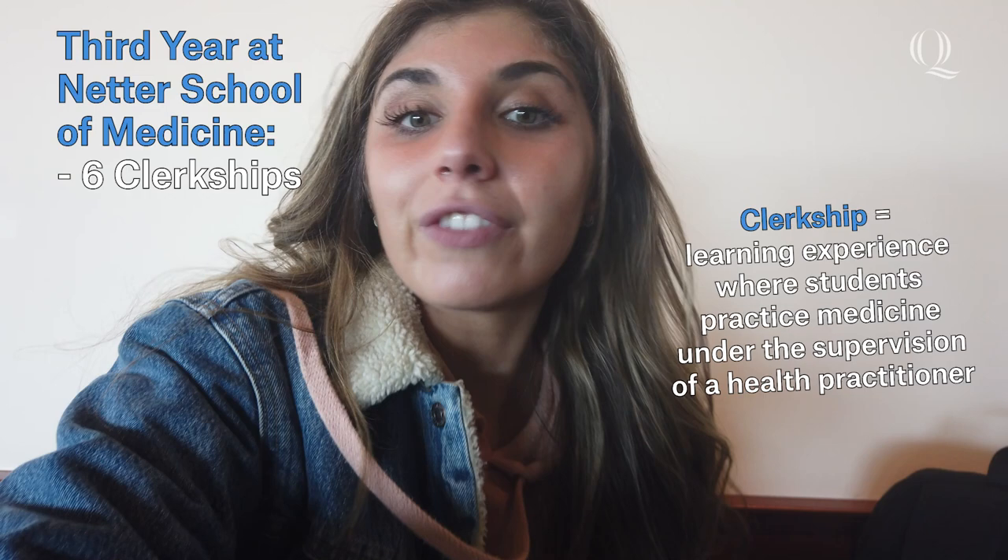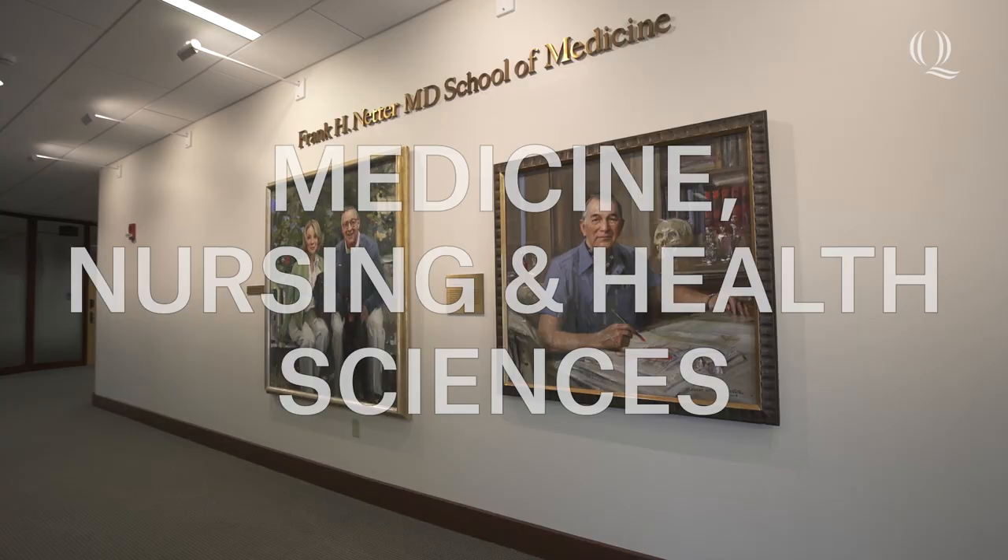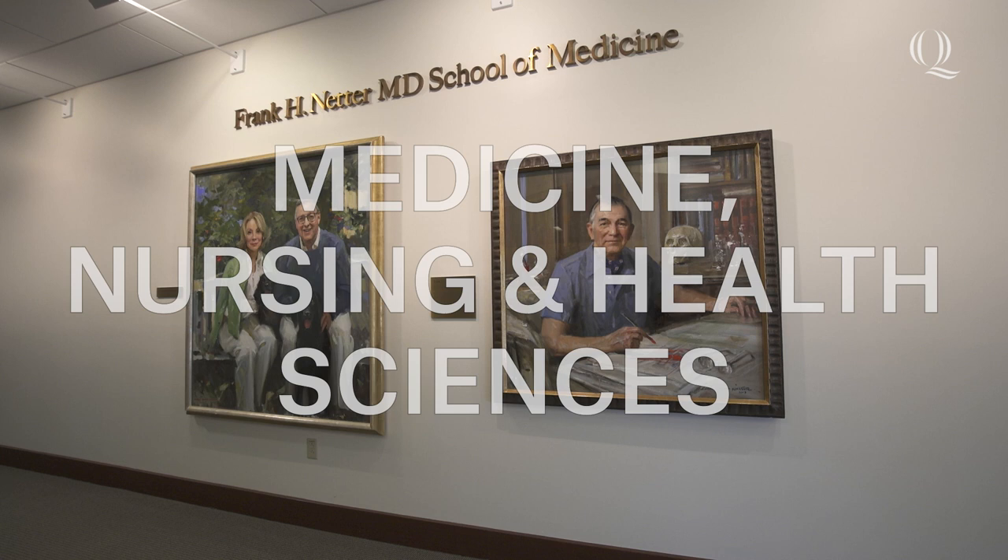In our third year of medical school, we're required to do six core clerkships, which are basically just rotations of the different specialties. Here at Quinnipiac, we have many different hospitals we're affiliated with in the Connecticut area, which I view as a positive thing because you basically get used to a different hospital every time you rotate there, so you become very adaptable.